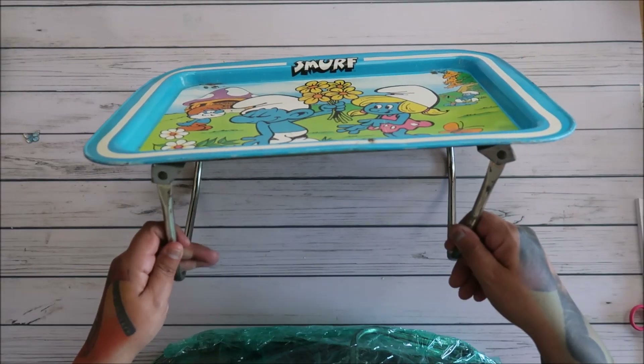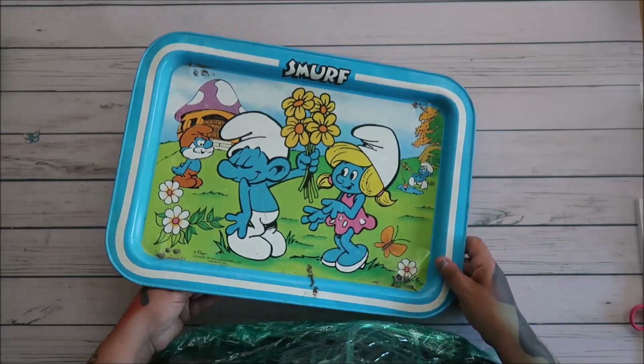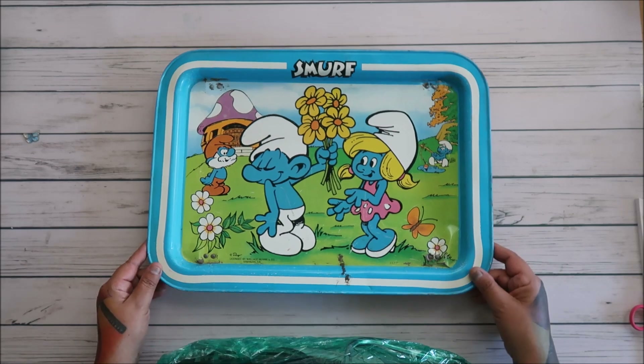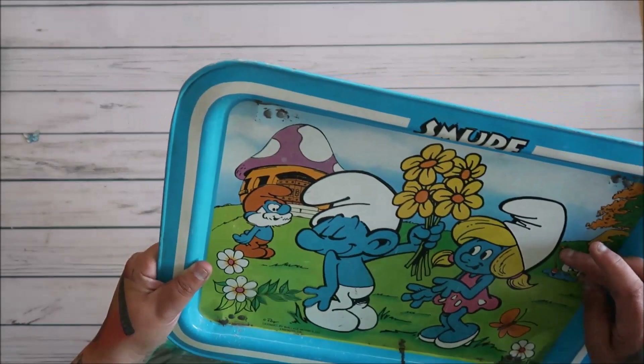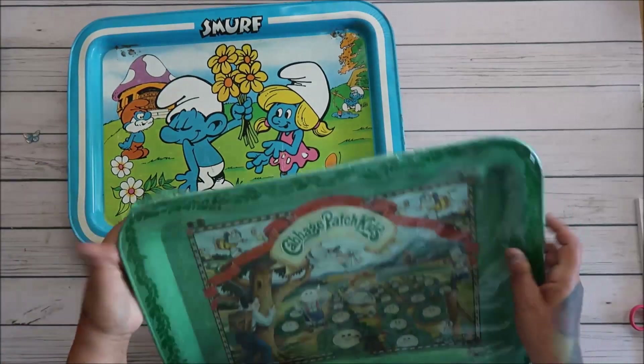You gotta be careful because they can't be used like that anymore — they're fragile. They've been used and loved, and now they're gonna be used and loved by me. I just love this stuff so much.